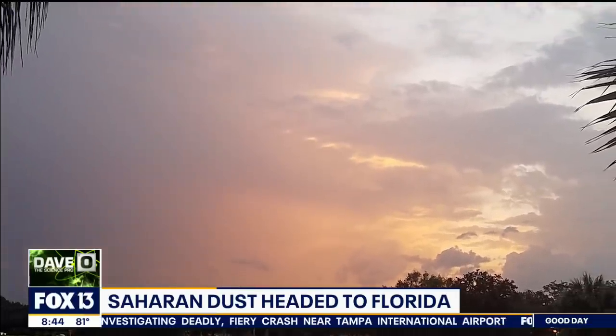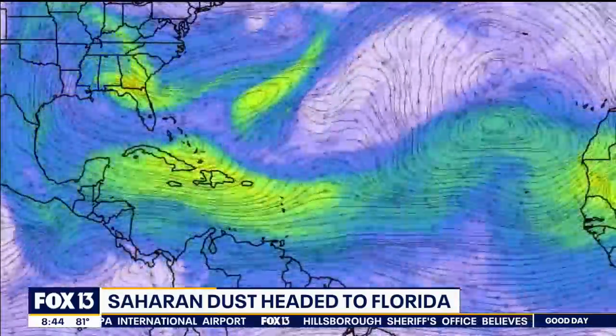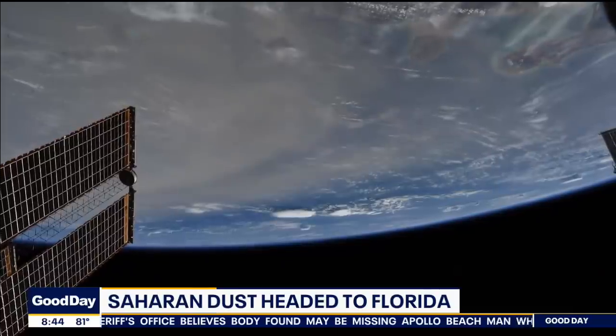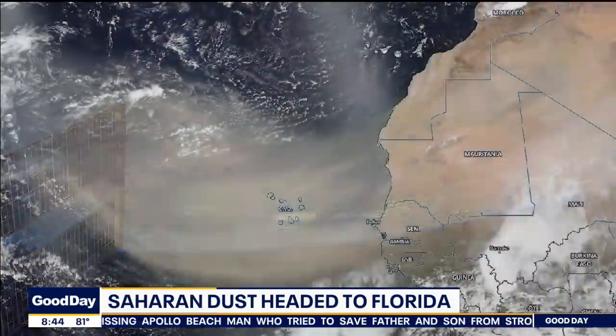Strong winds blow across Mali, Mauritania, and they take that Saharan dust over to Senegal, Gambia, Cabo Verde, and then right across the Caribbean. And if it coincides moving overhead when we have a nice sunrise or sunset, you can see it in the video there — you can actually see that.